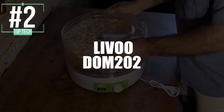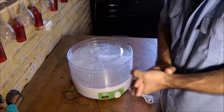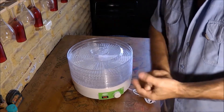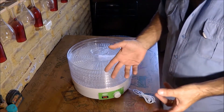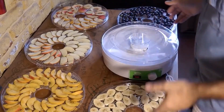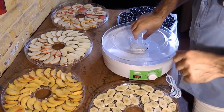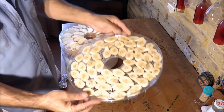Now in second place we've selected the Livu Dom 202 dehydrator. Compared to a classic fruit dryer, this one offers better preservation of food and flavor, which is why it's pretty popular. It's a compact model with 245 watts of power, allowing it to dry food quickly and efficiently — including meats, vegetables, fruits, mushrooms, and much more.